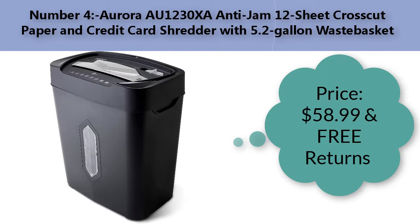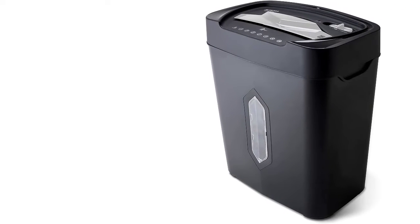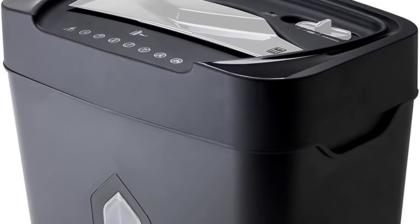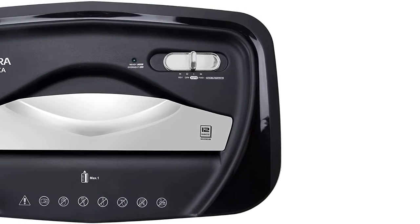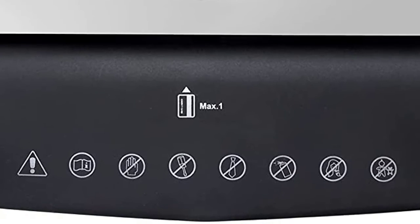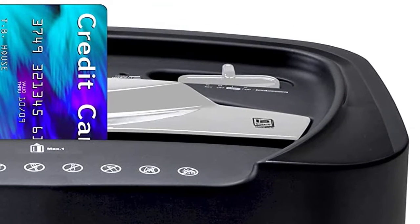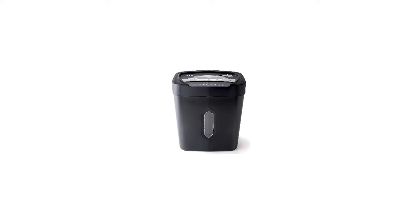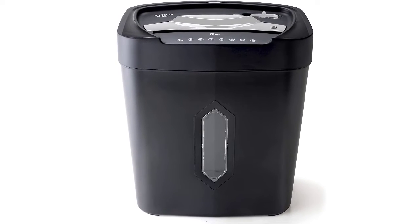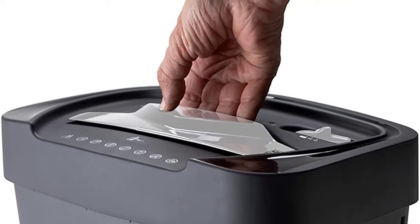Number four: Aurora AU1230XA anti-jam 12-sheet cross-cut paper and credit card shredder with 5.2 gallon wastebasket. Price: $58.99 with free returns. Brand: Aurora. Item dimensions: 13.31 x 8.46 x 15.87 inches. Item weight: 13.01 pounds. Capacity: 5.2 gallons. Operation mode: automatic cross-cut with 12-sheet capacity. Destroys credit cards and small paper clips. Shreds paper into pieces measuring 3/16 by 9/16 inches. Security level P3. Non-stop five-minute continuous run time. Anti-jam auto reverse to clear paper jams.